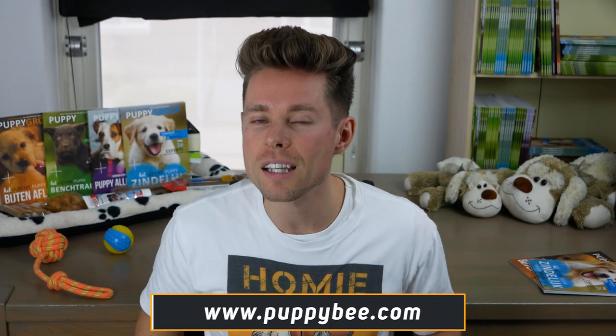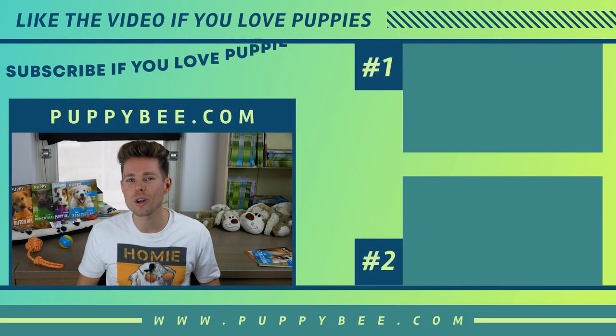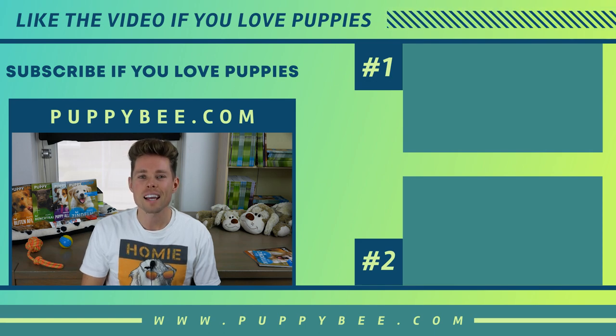Please click the like button if you found this video valuable, and let me know if you didn't — I'd like to know whether I'm doing a good job. Make sure to subscribe by clicking the big red subscribe button so you won't miss my next video every Thursday, which covers puppy training topics. Also visit puppybee.com for more information. I wish you all the best with your puppy — enjoy every single moment. Thanks for watching!